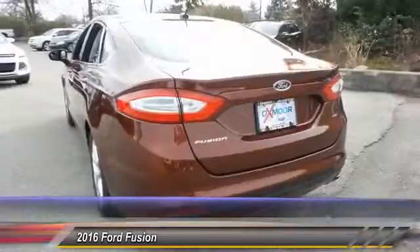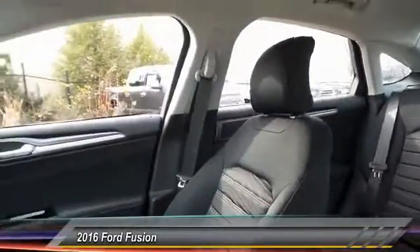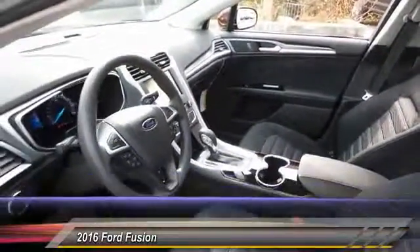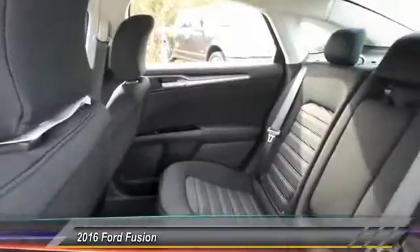Here are some of this vehicle's great options: traction control, dual airbags, alloy wheels, power steering, front air conditioning, four wheel disc brakes, power windows, electronic stability control, rear window defroster, and CD player.